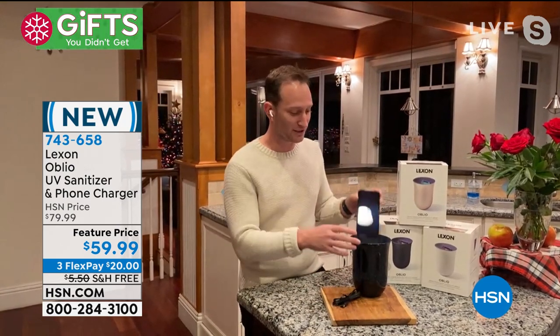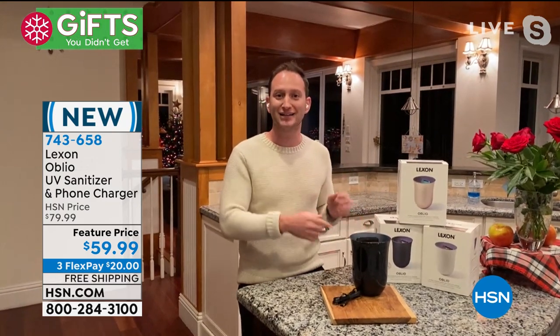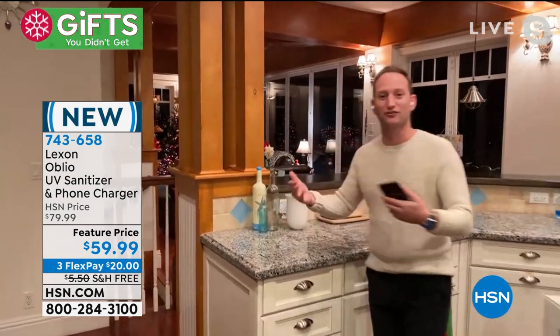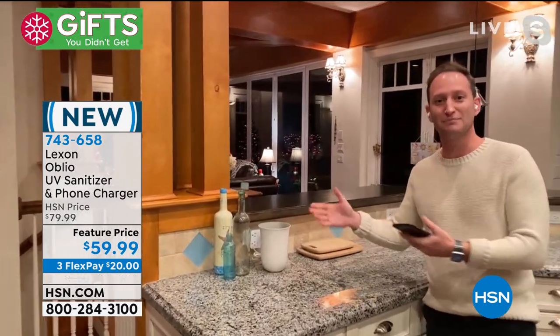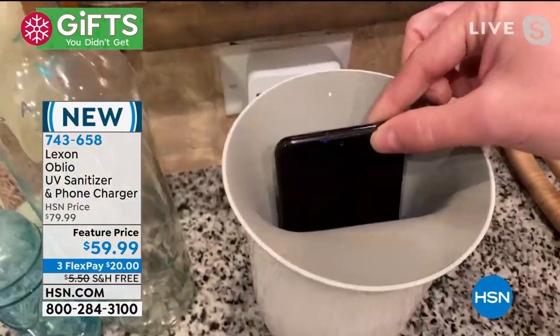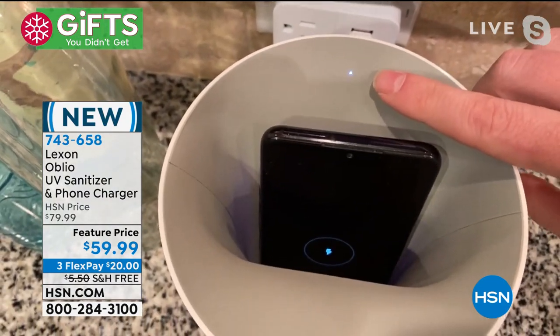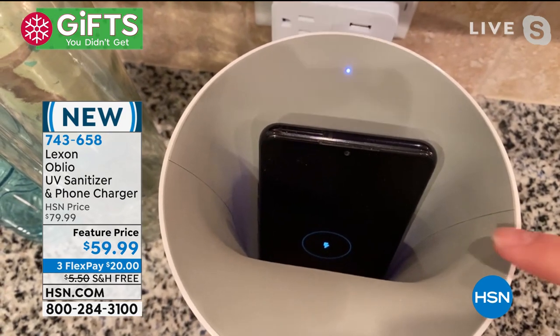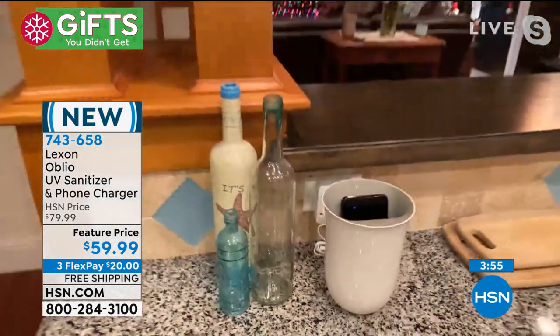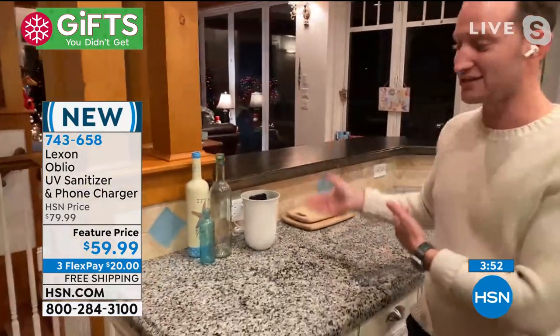All you do is place your phone in the Oblio and it automatically starts disinfecting, killing 99.9% of bacteria and germs — and wirelessly charging at the same time. Place it in the kitchen, at the front door — this isn't a clunky ugly box. It looks fantastic in the kitchen; nobody would know what it is. It has a nice rubber texture inside. The LED light notifies you it's working. We take so much pride in our home, spending money on beautiful furniture, and then put an ugly sanitizer in the middle of the table. This is a different approach.